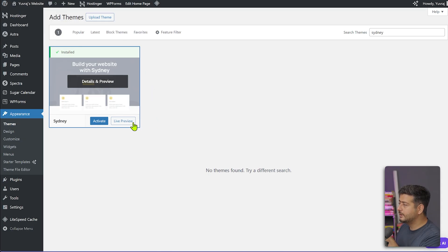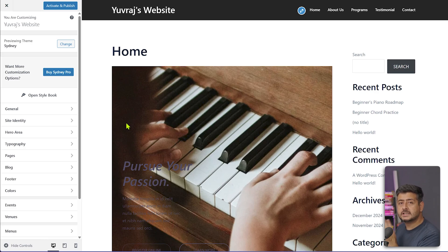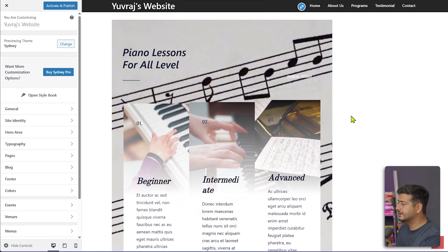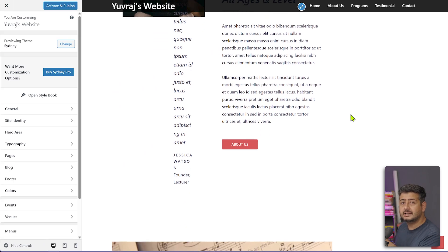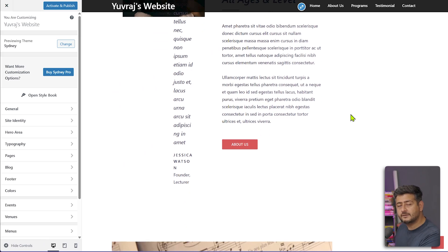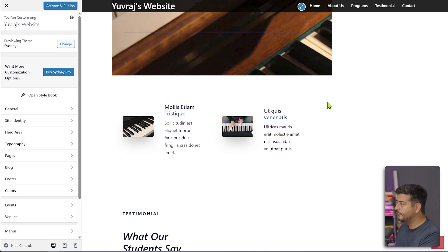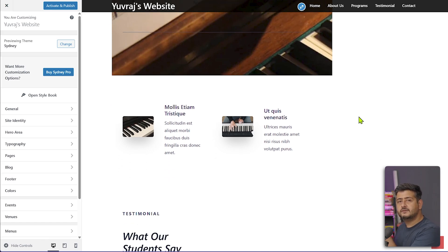One thing you'll notice is that we can always check out a live preview. Switching to the live preview gives us a view of the customizer using the new theme — in this case, the Sydney theme. So I'm seeing how my website will actually look with the Sydney theme. You can see that the content is the same, but the homepage is a little messed up — that's completely normal, because the homepage is one of those areas that will be affected by your theme change. The live preview is another option to understand how your theme is going to look before you activate it on the main website. Let me exit the customizer and show you what else has changed and what has not changed when we update the theme.